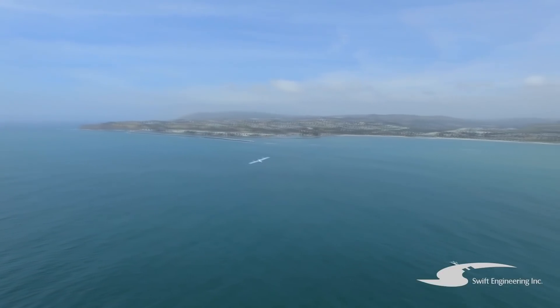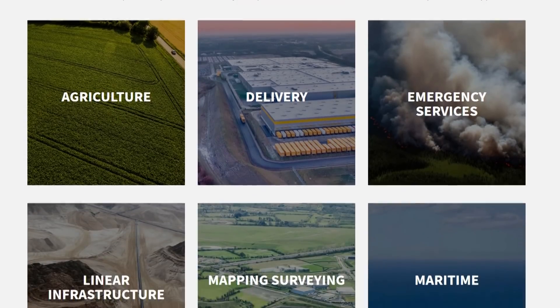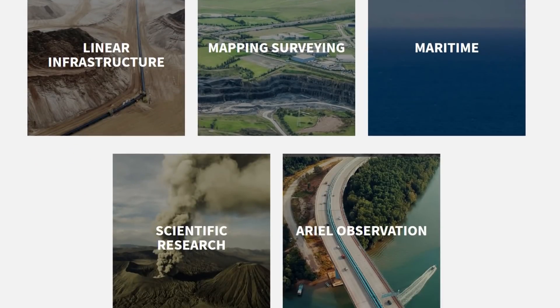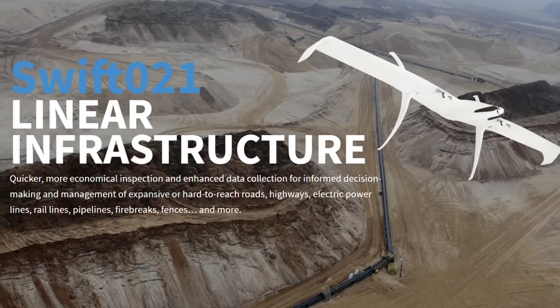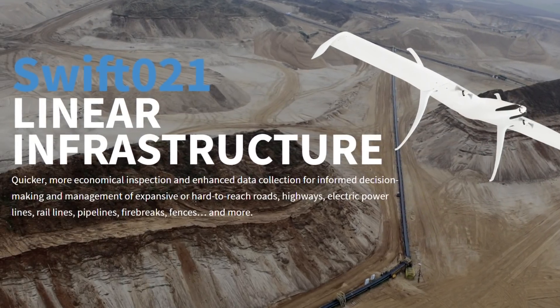Who's the target audience, the target market for this bird? The target market is we have a lot of military customers, but this is our first commercial product that we're actually pushing out. Anybody that's going to do a lot of photogrammetry and/or beyond visual line of sight linear inspection — obviously going through the FAA's procedures. No beyond VLOS without permission. The target is to do a lot of area or a lot of linear infrastructure.